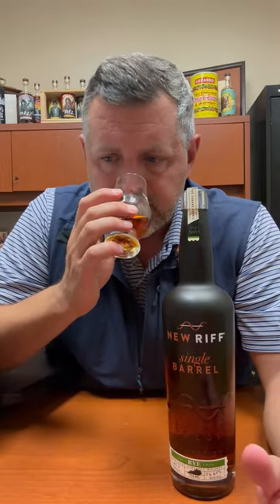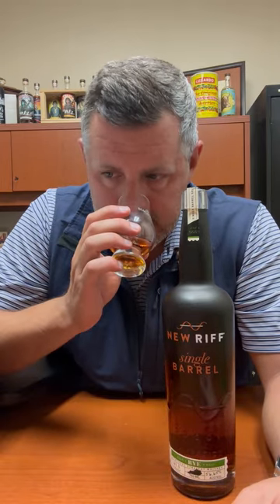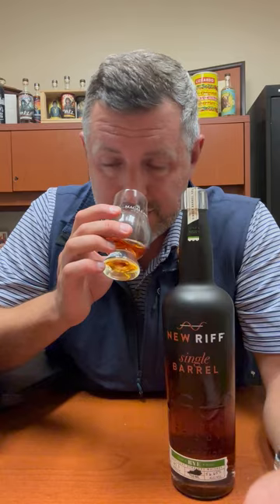On the nose, certainly mint, a little bit of menthol, a little touch of spice, a little bit of vanilla. 113.3 proof, so it's a fantastic drinking proof and nosing proof as well.